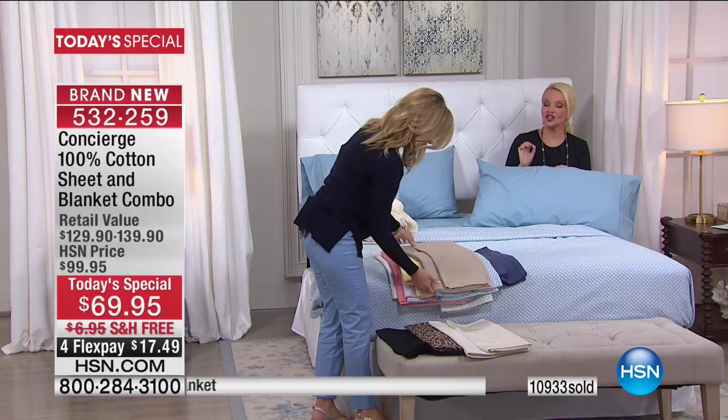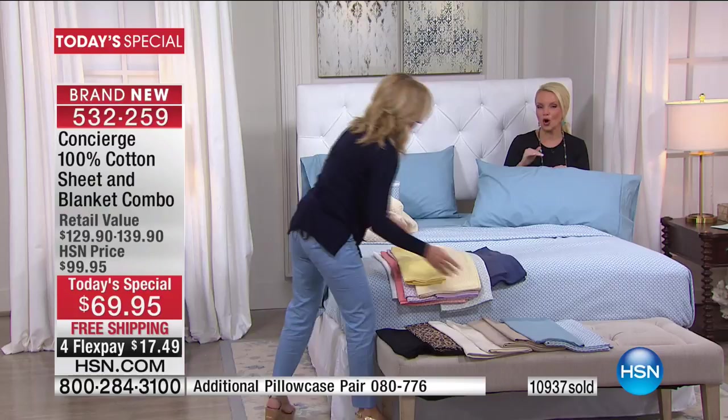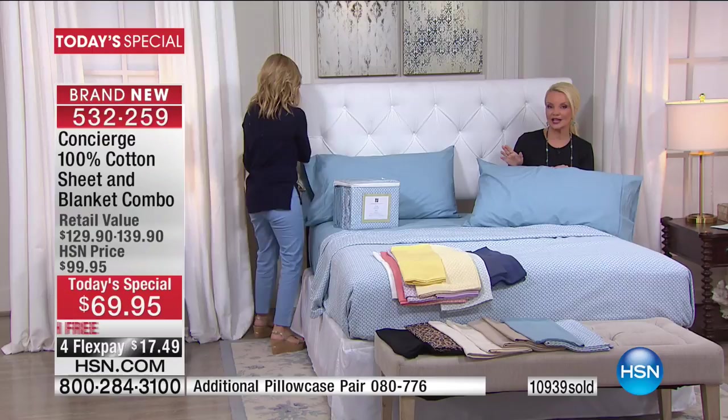Whether you're doing full, queen, king, or California King, they're all the same price. Twin is available at $10 less. You get whatever blanket size matches your bed size. The value is extraordinary. A lot of people I think, like me, just assumed when they saw $69 that was for the sheet set even here at HSN. Because even with our buying power, we don't do 100% cotton sheet sets very often. But you get the blanket as well. And the features within the fitted sheet are impressive — 17-inch accommodation, elastic all the way around, so these sheets are going to stay on your bed.